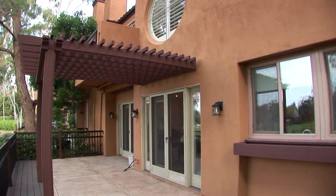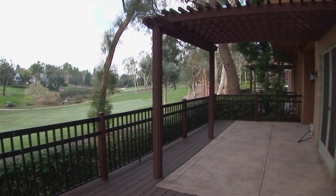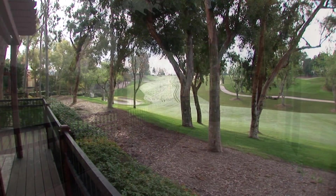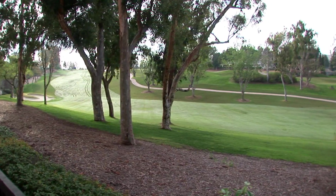The spectacular view-oriented backyard offers a covered patio. Exclusive community amenities include pools, spas, and clubhouse facilities.